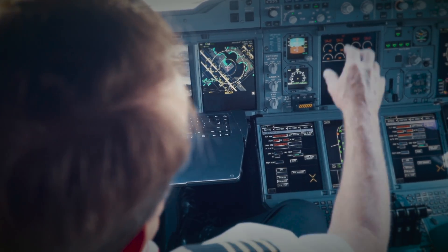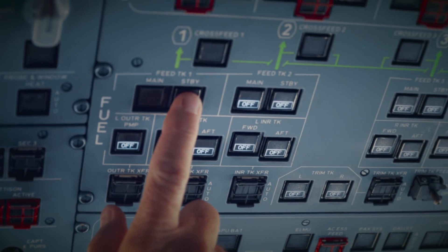Pilots like to be perfectionists. They like to do things really well, and to be able to achieve those particular things you need to have information. It enables the conversation about fuel efficiencies to continue outside the flight deck.